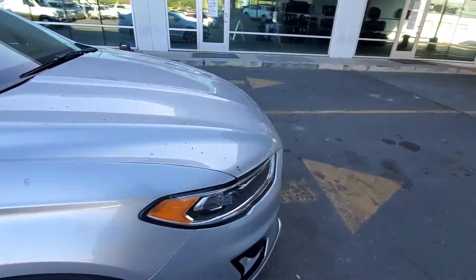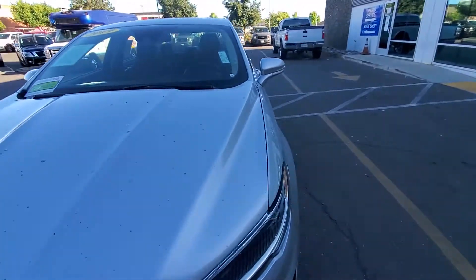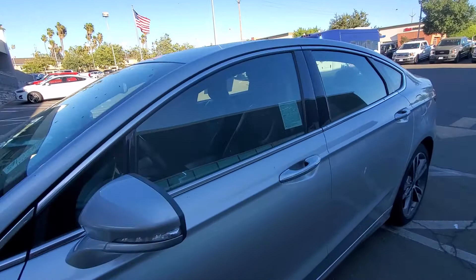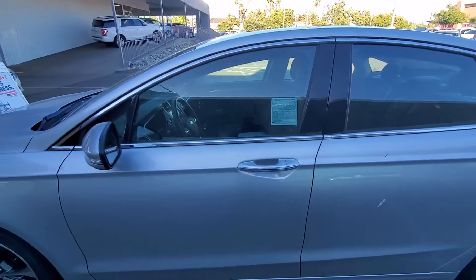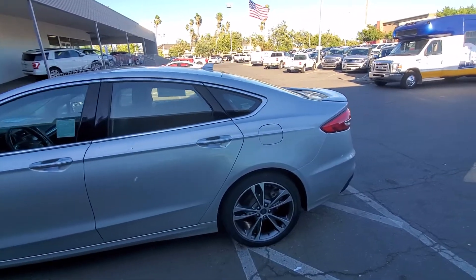I love this vehicle because I have its twin. The major thing about this vehicle — it handles so well. It's one of those gems you do not want to miss. So if you have any questions about this vehicle, please give me a call at 916-606-5278.